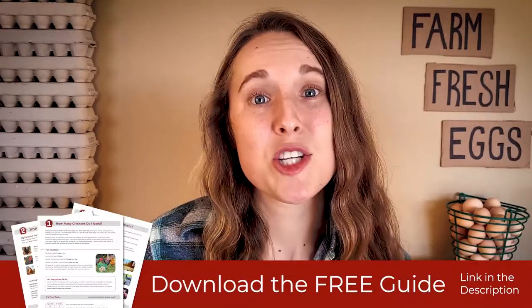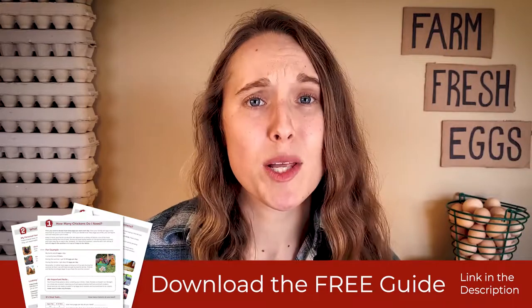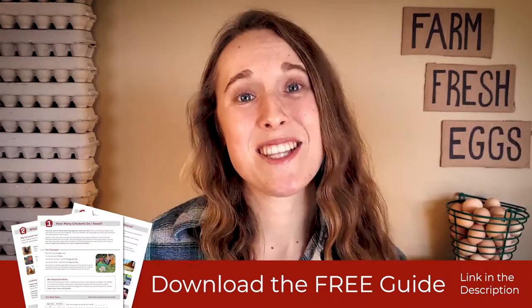Hey, this is Ashley at Square Whip Farms and this is part two of my mini series, Four Decisions You Need to Make Before Getting Chickens. I created a PDF guide to go along with these videos so make sure you go and download it so you can follow along and fill it in. The link is in the description.